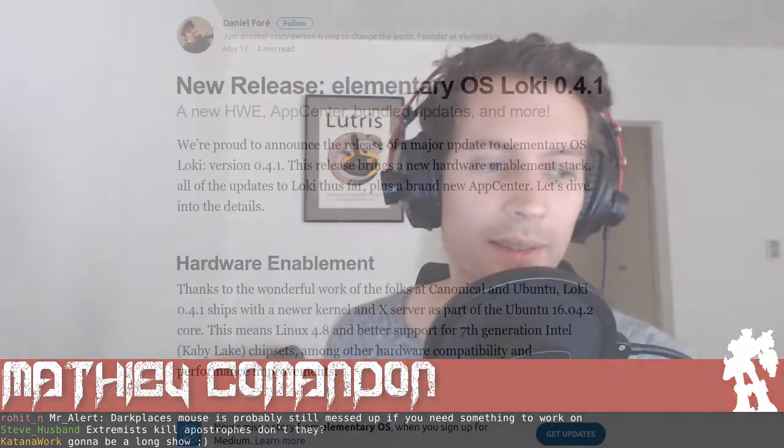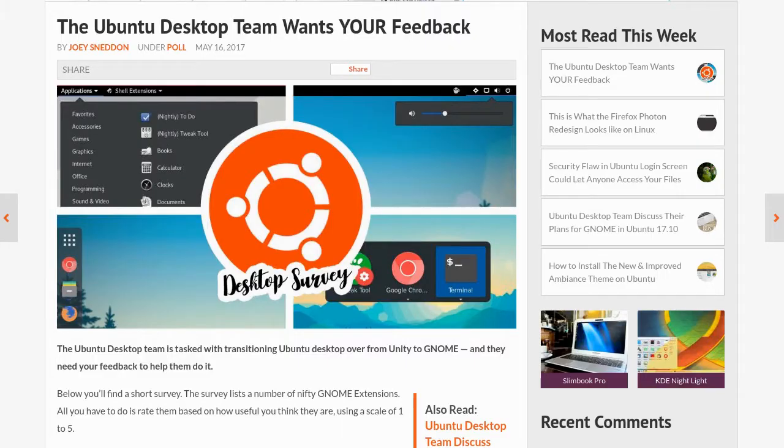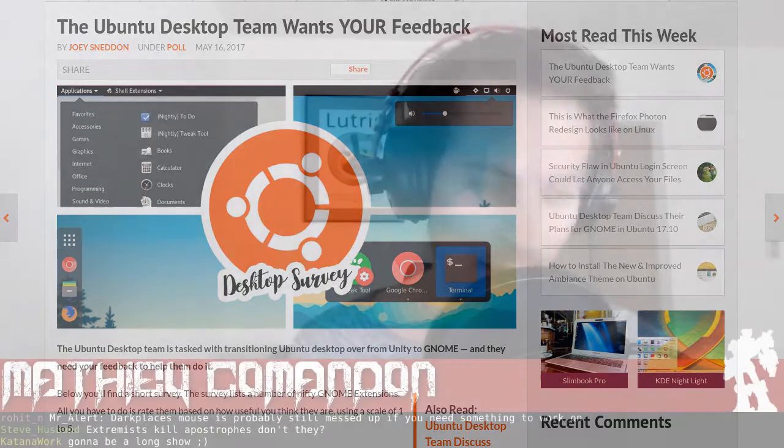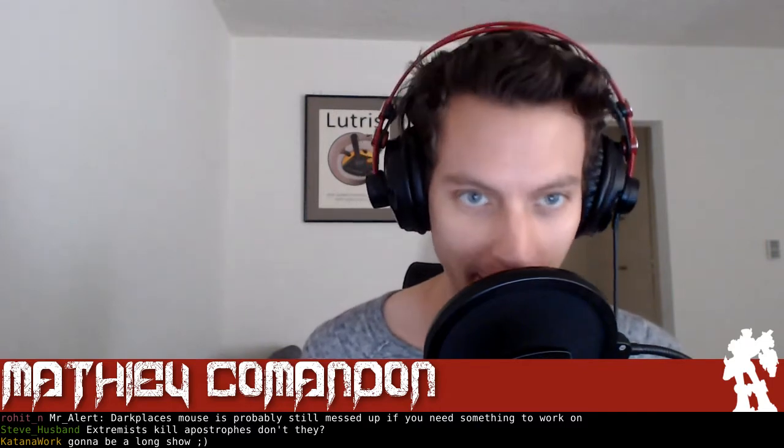Elementary releases a new update for Loki and with that it debuts the new App Center. Ubuntu asked the community's opinion for the next version of Ubuntu about GNOME shell extensions and window control placement.